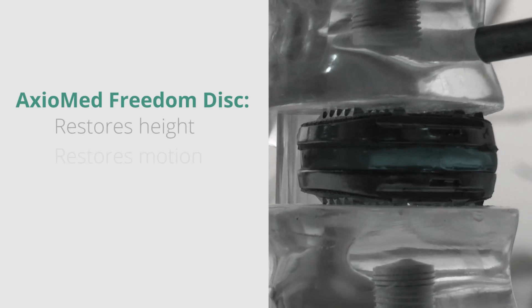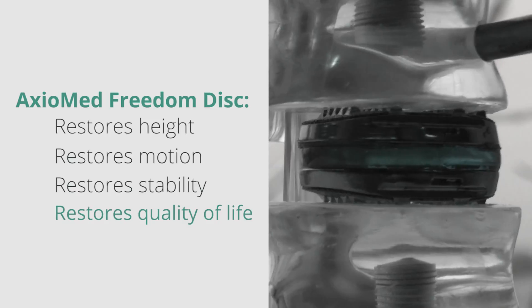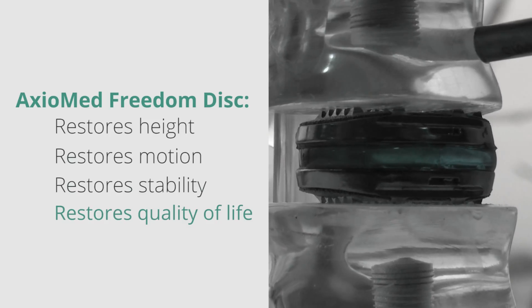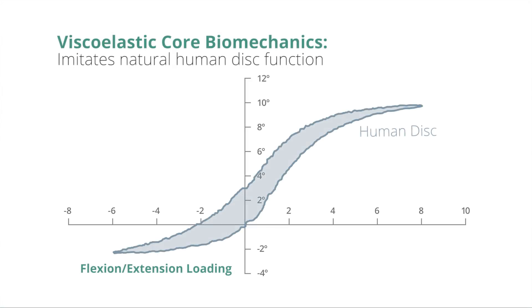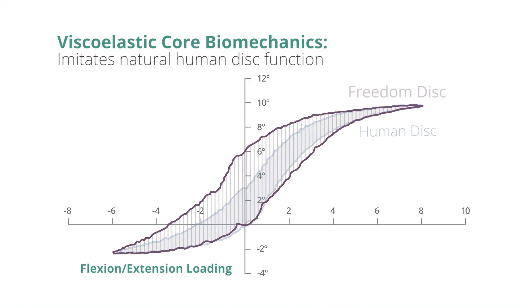For the longest time, fusion has been the status quo for spine surgery. We believe that we finally have the solution to fusion. The Axiomed disc restores height, restores motion, and restores quality of life. The way we do this is with Axiomed's proprietary viscoelastic disc technology.